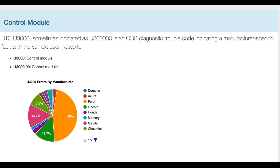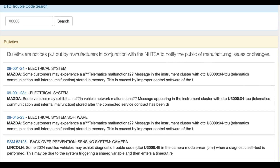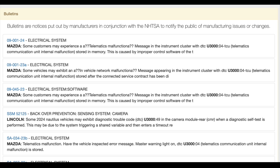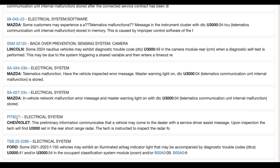The Diagnostic Trouble Code DTC-U3000 is a manufacturer-specific code that indicates a fault with the vehicle's control module, often related to the vehicle's user network or power steering control module. This error can manifest across various vehicle manufacturers, including Ford, Lincoln, Mercury, Mazda, Chevrolet, and others, affecting components such as the steering, brakes, electrical system, and electronic stability control.